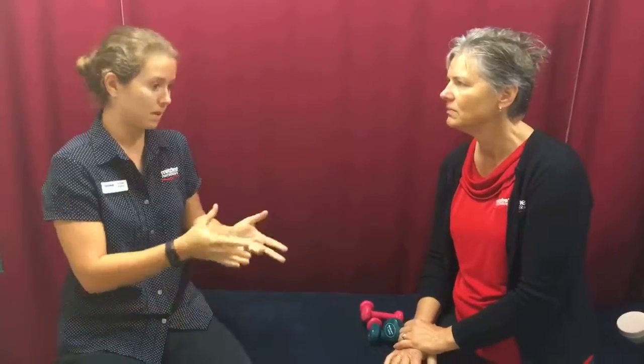This is where we take people out of their comfort zones and it's instructed by a physio who's accredited, having been through the training with Melissa.